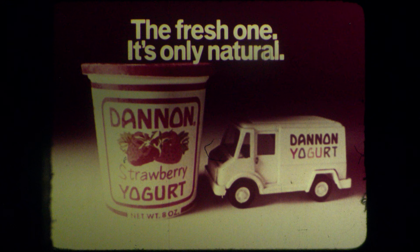Dannon's not content with just making yogurt fresh, so it's delivered directly from Dannon to Dairy Case. Dannon, the fresh one — it's only natural.